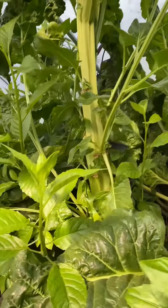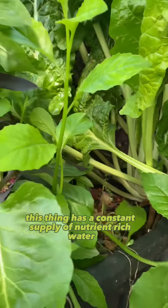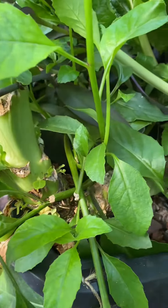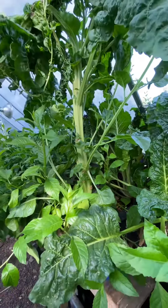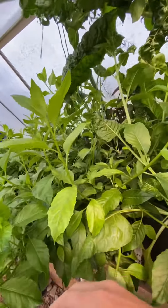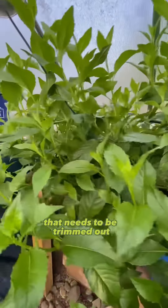Multiple shoots off the side. This thing has a constant supply of nutrient-rich water. It feeds these grow beds. It's in with a lot of perpetual spinach that needs to be trimmed out.